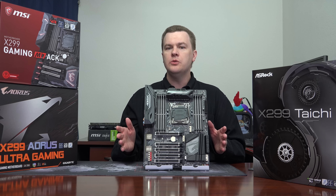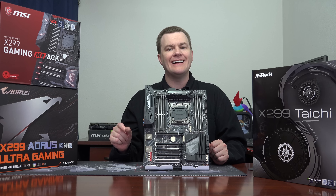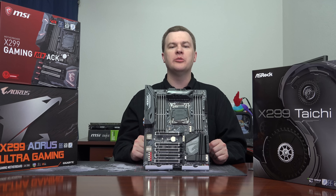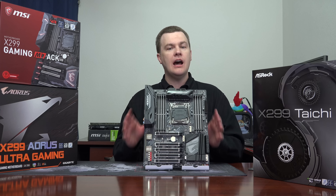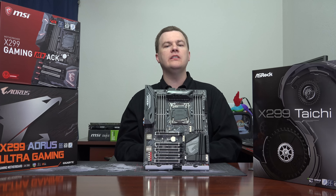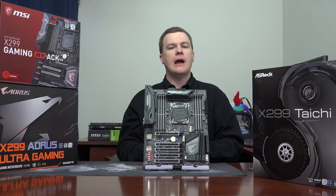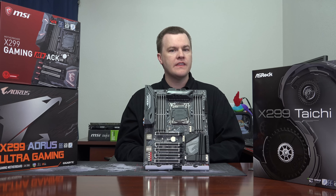X299 is the new high-end enthusiast desktop platform from Intel, replacing the X99 or Broadwell-E platform from last year. It is not meant to be a general consumer platform, although it works for that. It's primarily for people who are either extreme enthusiasts and want the best of everything, people who do content creation, run virtual machines, software development, scientific applications, or perhaps running a lot of different things on a computer at the same time and need heavy multitasking.